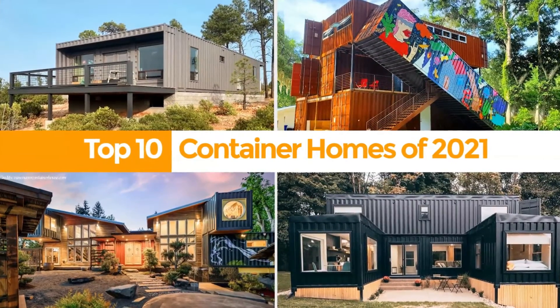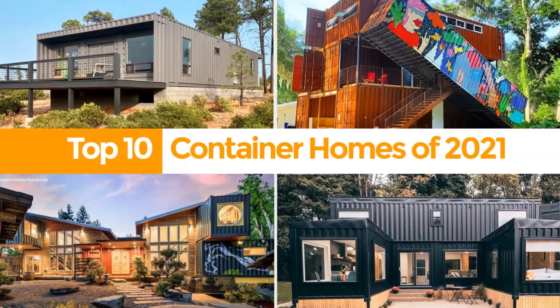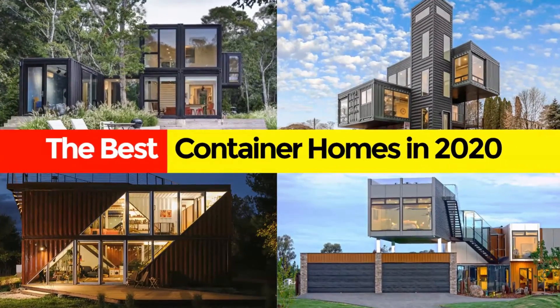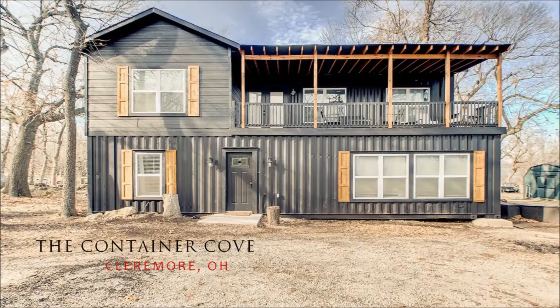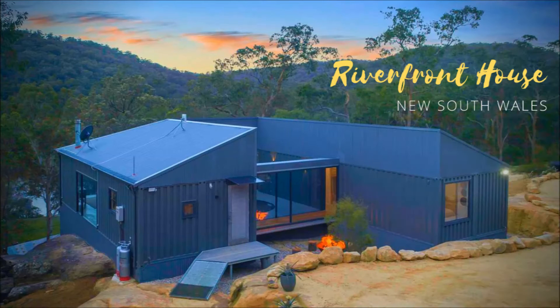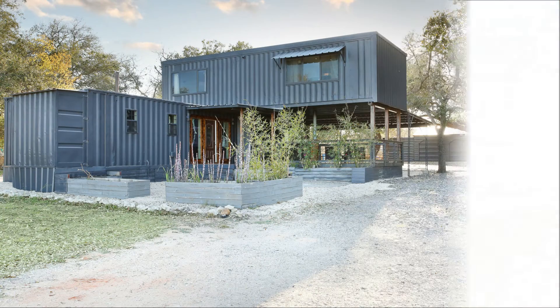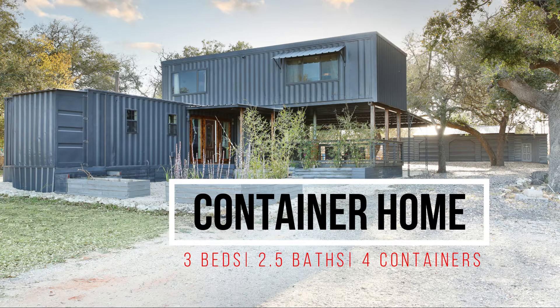Hello and welcome. If you love shipping container homes or you are planning on building one, on this channel we showcase amazing shipping container projects from around the world. If you like this kind of content, feel free to subscribe to our YouTube channel for amazing weekly videos on shipping container projects. In this video we bring to you an upcycled shipping container home built using four shipping containers in San Antonio, Texas.